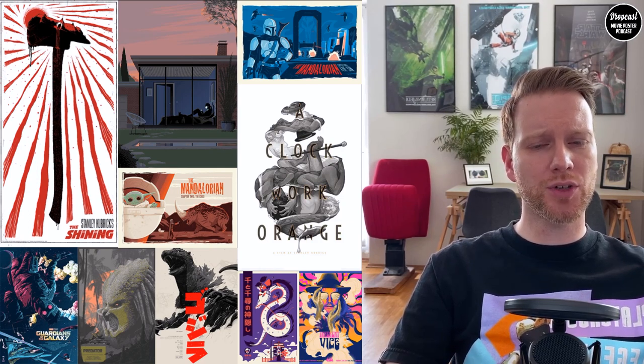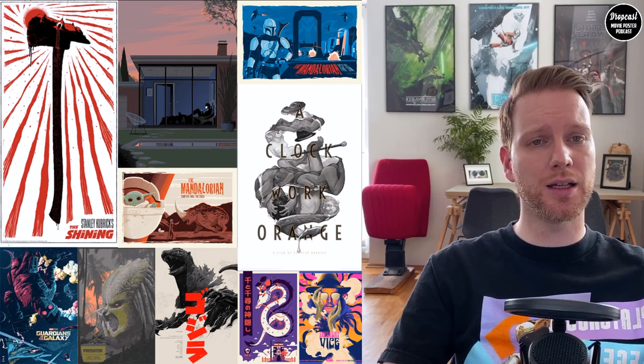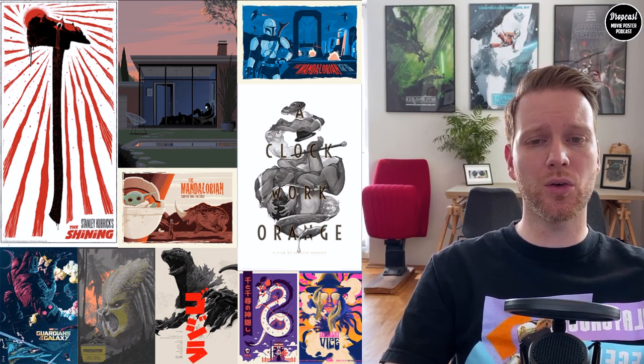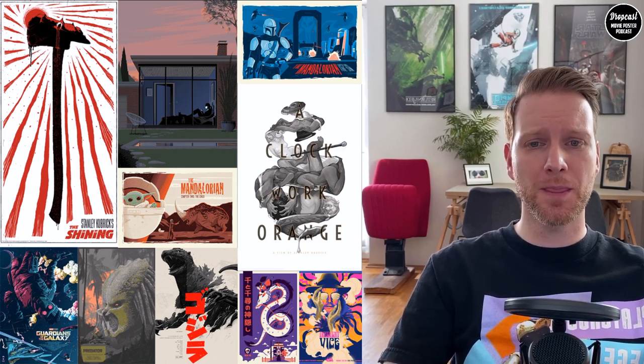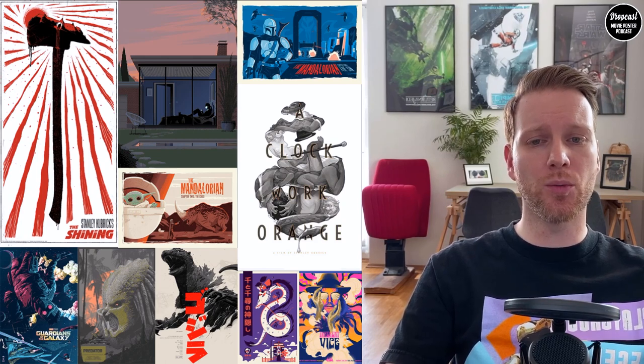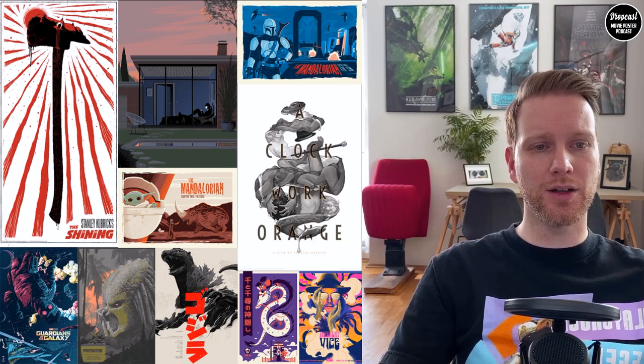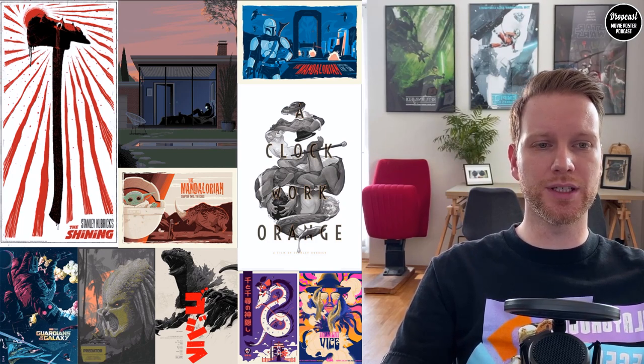In this show we structured it a little bit differently. The first two episodes I used to do the releases in the beginning and have a long interview at the end. Now this will change — we will do releases in the beginning and have a focused look on one single print. Today we will focus on Chris Thornley aka Raid71's Hey Joe by Bottleneck Gallery, and on the left you can see all the different pieces we're going to talk about in the release part.